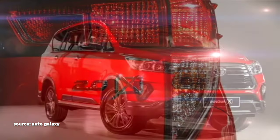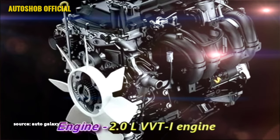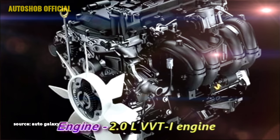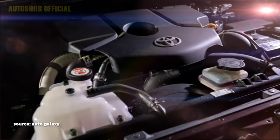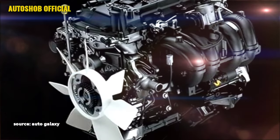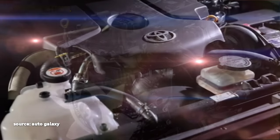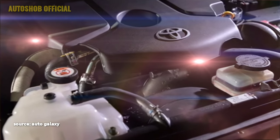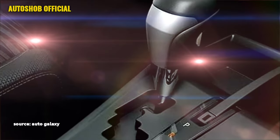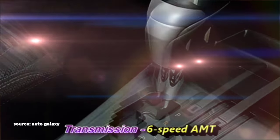In terms of power, globally the new generation Innova is selling with a 2.0L dual VVTI engine which can provide enhanced fuel efficiency and torque. The Indian specification is expected to get a diesel powertrain along with a hybrid system for the company's new diesel hybrid powertrain project named as 188D. The new Innova is expected to come with a 6-speed AMT gearbox.